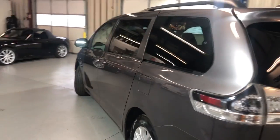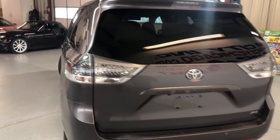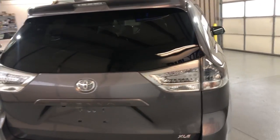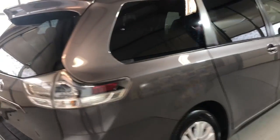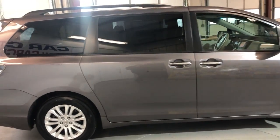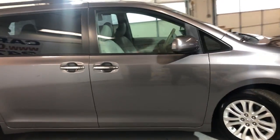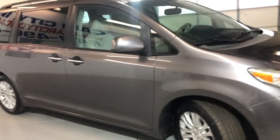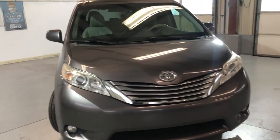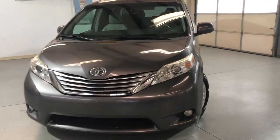It's got a lot of service records on the Carfax report. Tinted windows, alloy wheels, parking sensors. Beautiful, all matching Hankook tires in great shape. It runs and drives super nice. It's been detailed — a front row ready unit in great shape with the fog lamps. Body looks very nice.